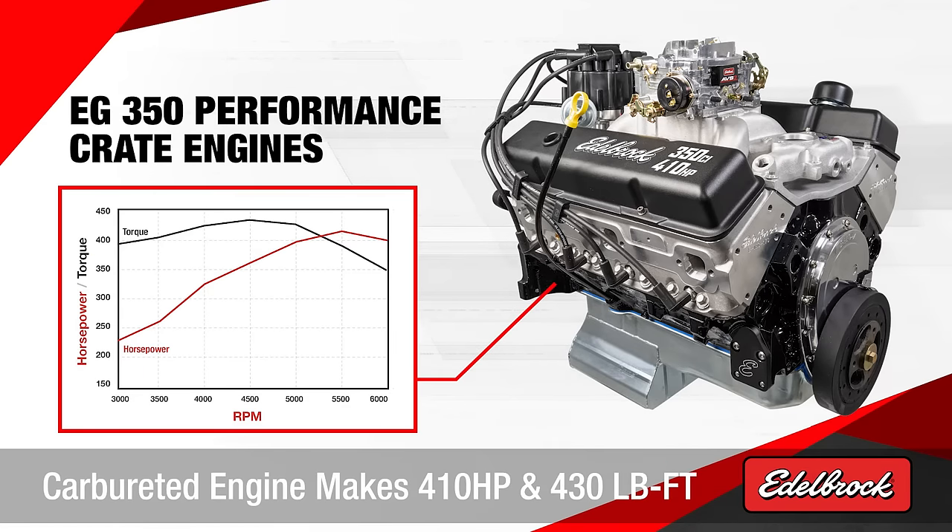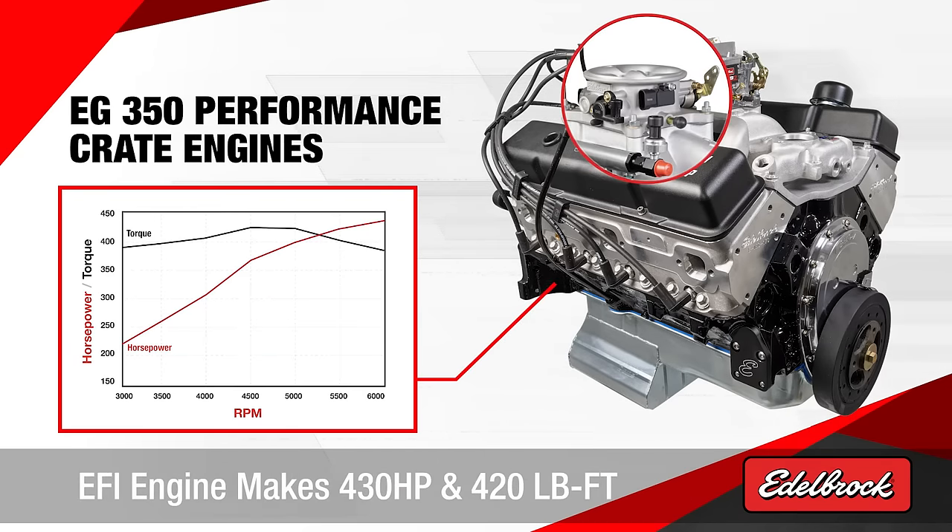We have two versions of this engine: one is carbureted at 410 horsepower and 430 foot-pounds of torque, and the other is an EFI version at 430 horsepower and 420 foot-pounds of torque.